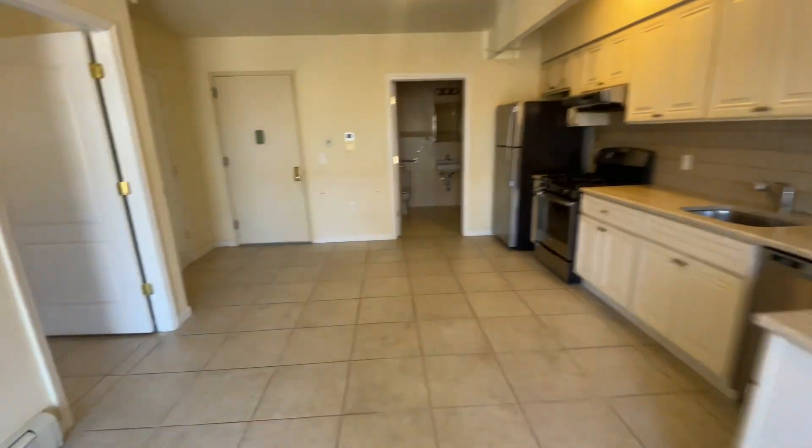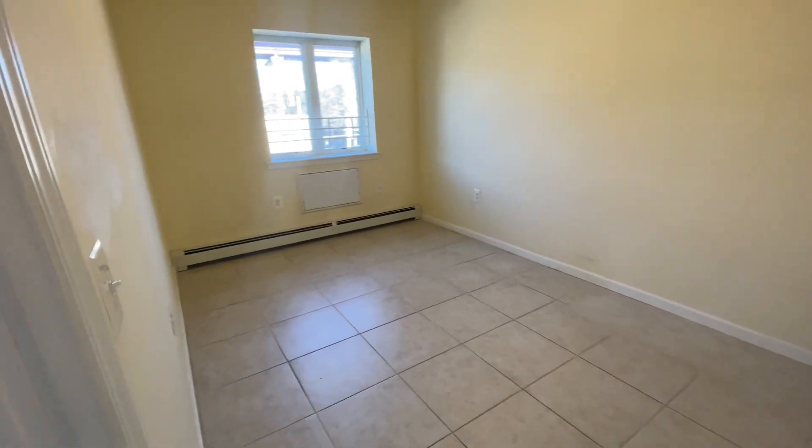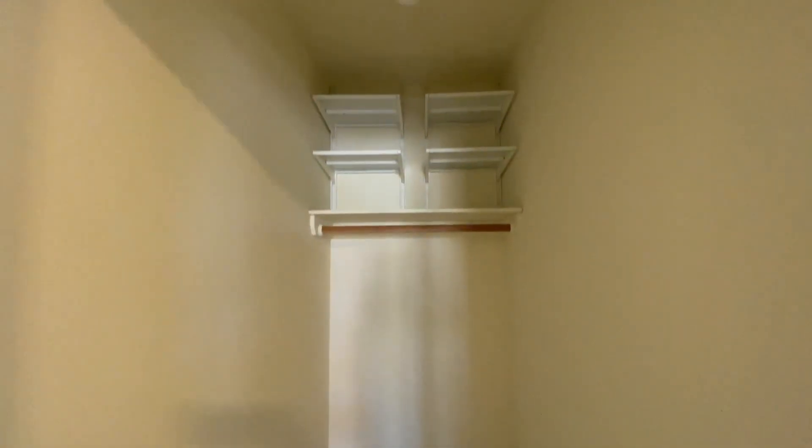So much space. This is the bedroom — it can fit a queen or king size bed. There's a very deep closet here and an additional closet by the entrance. Very good storage.